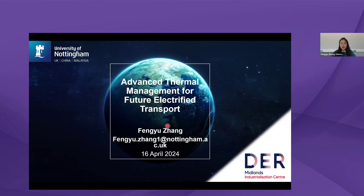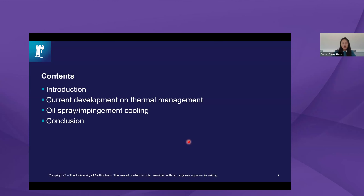I'm Feng Yu Zhang, and I'm putting my email here if later your questions are not answered due to the time limit. Today's contents will cover: a brief introduction about myself, thermal management and why we are talking about it, current development for electrical machines, and two advanced cooling techniques — oil spray cooling and oil impingement cooling — including modeling and experimental testing. Finally, we will conclude.